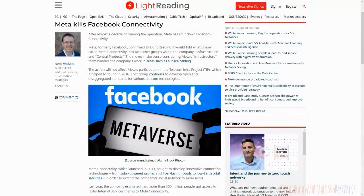Meta told LightReading.com that it has folded Meta Connectivity into the company's infrastructure and central products groups. Meta Connectivity launched back in 2013, looking to extend Facebook's network to more users. That's when you heard about Facebook doing solar-powered drones, fiber-laying robots, low-orbit satellites — that kind of stuff. They haven't shut it down entirely, but they've definitely turned it into less of a priority and merged it into some other groups.